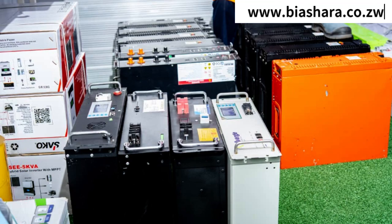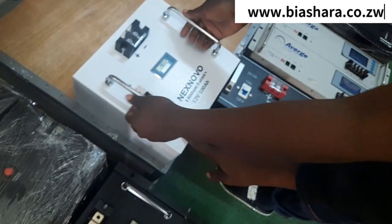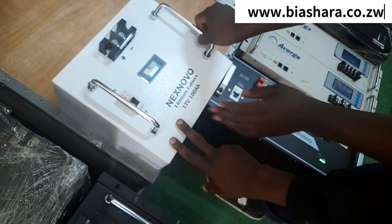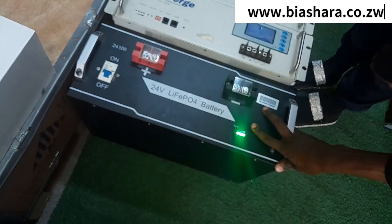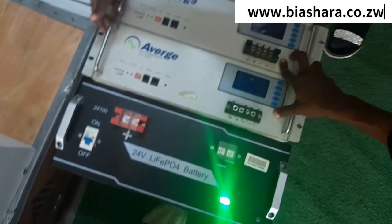So what are the prices of these batteries, starting with the smallest? The 12 volt 100Ah is $350. Then the 24 volts is $700. Then the 48 volts 100Ah — these are pre-owned batteries as well. Yes, we sell pre-owned also.